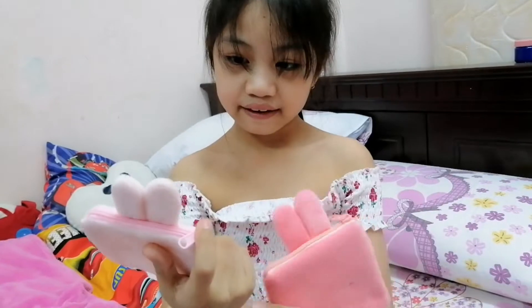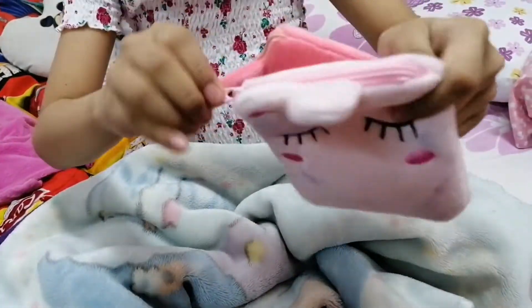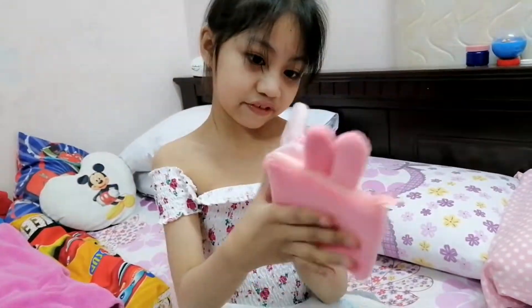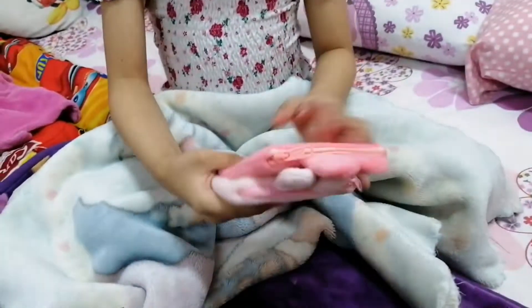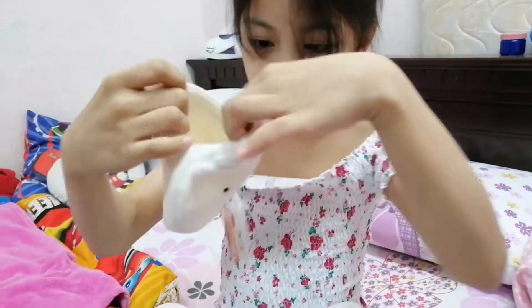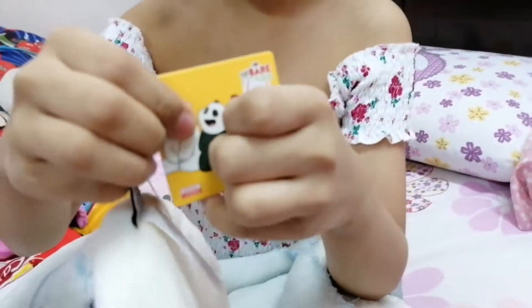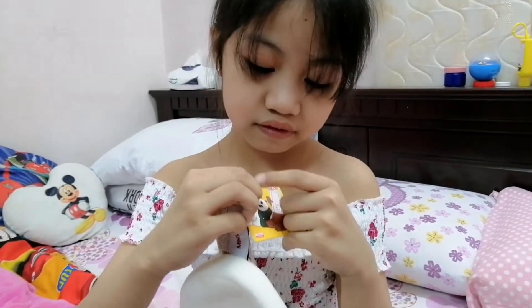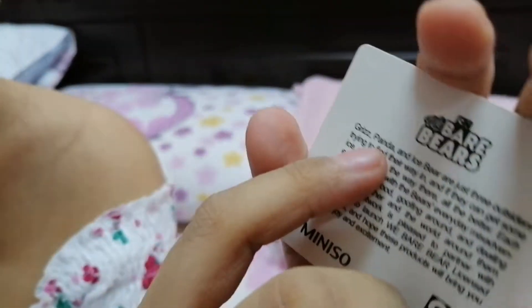Our next one is going to be these two bunny wallets. I really like them — I use them to keep my money safe when I go to buy from the canteen. They're soft, and they have some padding to make sure it's extra safe. This one is Ice Bear — he's not smiling, but he's still super cute. And this is the third member, Pan Pan. He's right here — Pan Pan is his nickname.